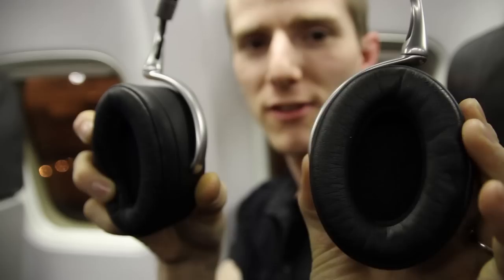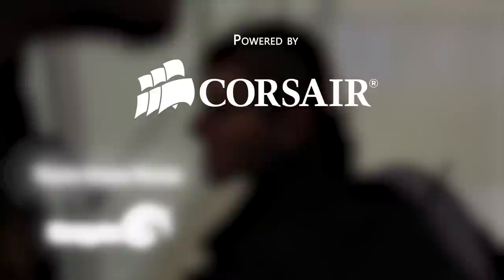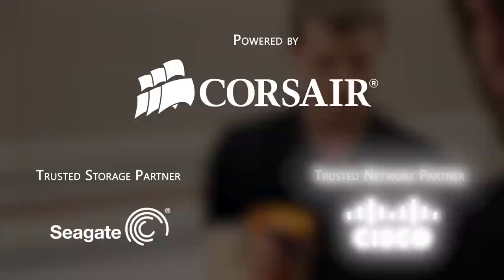The Zeeks are supposed to rotate many degrees like this. Hello everyone and welcome to Las Vegas — welcome to Linus Tech Tips at CES 2013. Our trip to the show this year is powered by Corsair, maker of quality PC components and peripherals. Our trusted storage partner is Seagate Technology and our trusted networking partner is Cisco.